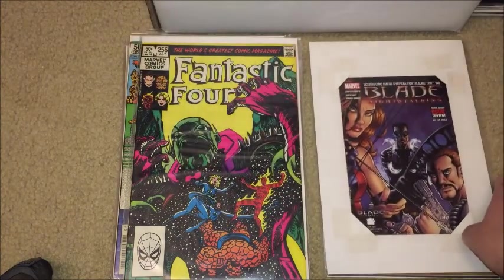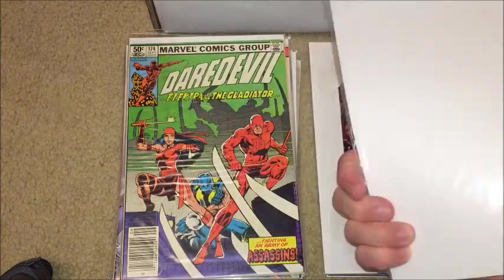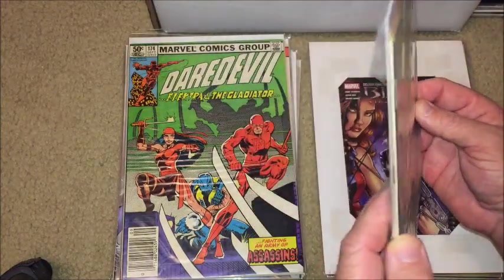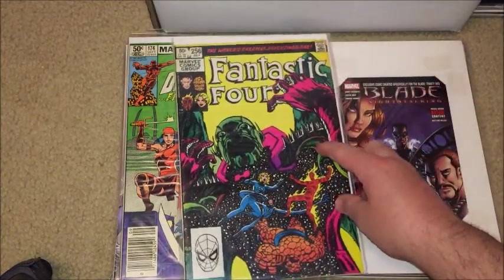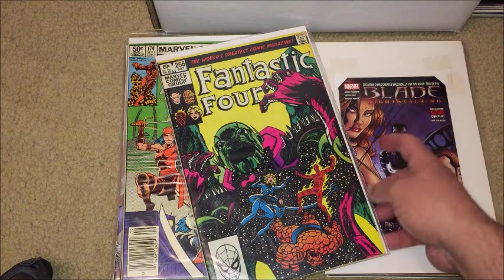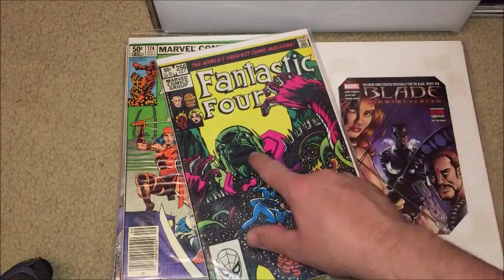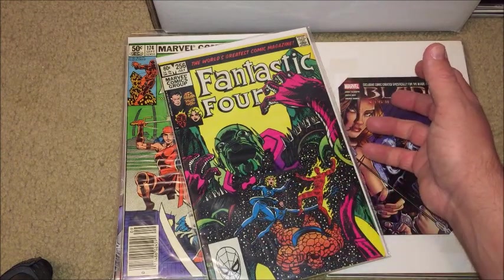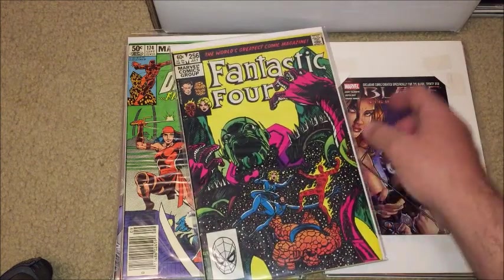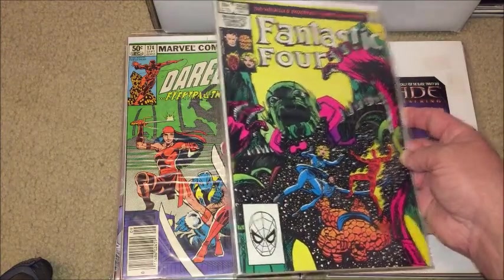So there you go — Blade, Night Stalking. Got that as a movie giveaway. Fantastic Four 256 — why did I get this? There's probably a reason. I do start writing notes in the back of books now, which I should have done back then too. If anybody knows the specific reason for this book, let me know in the comments. I'm thinking maybe Galactus, but I think the story might have been called Secret Wars 3 — I'm not certain, but I have it for a reason.